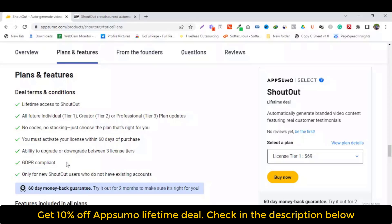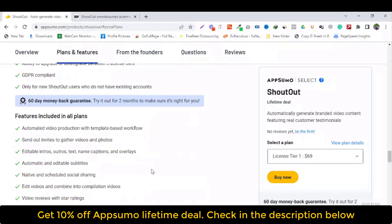GDPR compliant. Only for new Shortout users who do not have an existing account. 60-day money-back guarantee — try it out for two months to make sure it's right for you. These features are included in all plans.